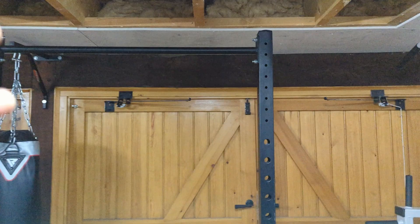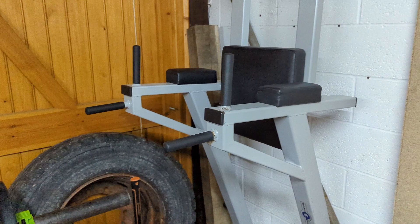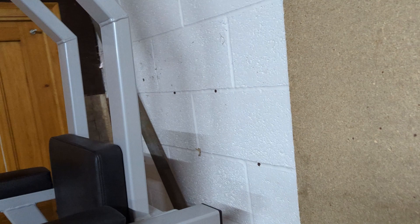Behind there we've got my homemade axle bar, made out of a bit of scaffolding. A video of how I made it is already on the channel. Really good piece of kit - I love training axle. It's one of my favorite overhead events.